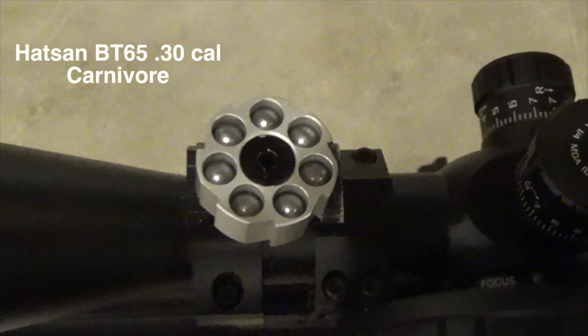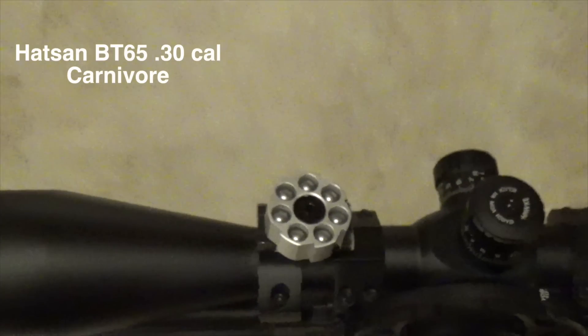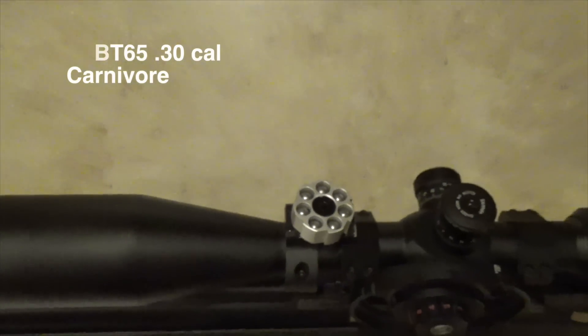First, I would like to thank B. Walton for tuning my new 30 cal to 930 feet per second, 84.5 foot-pounds. This is a monster.